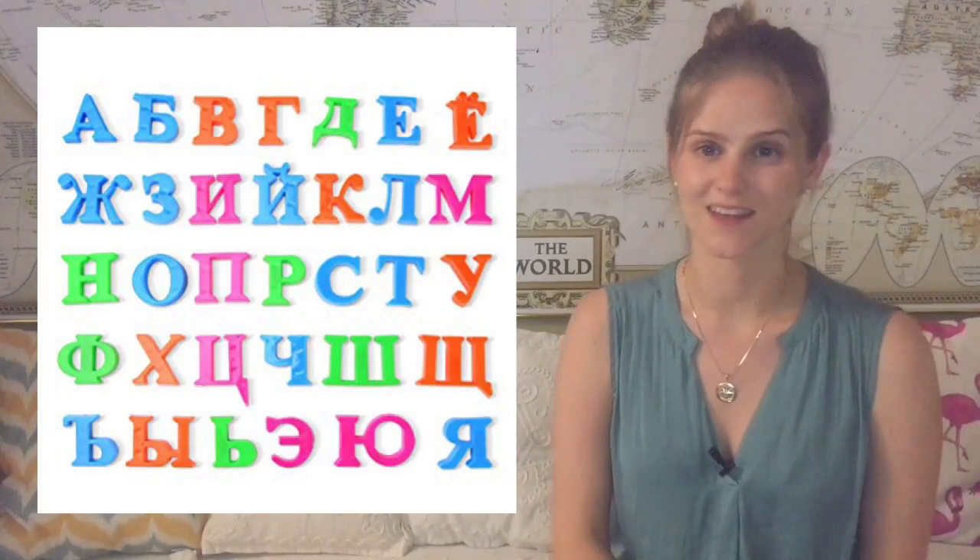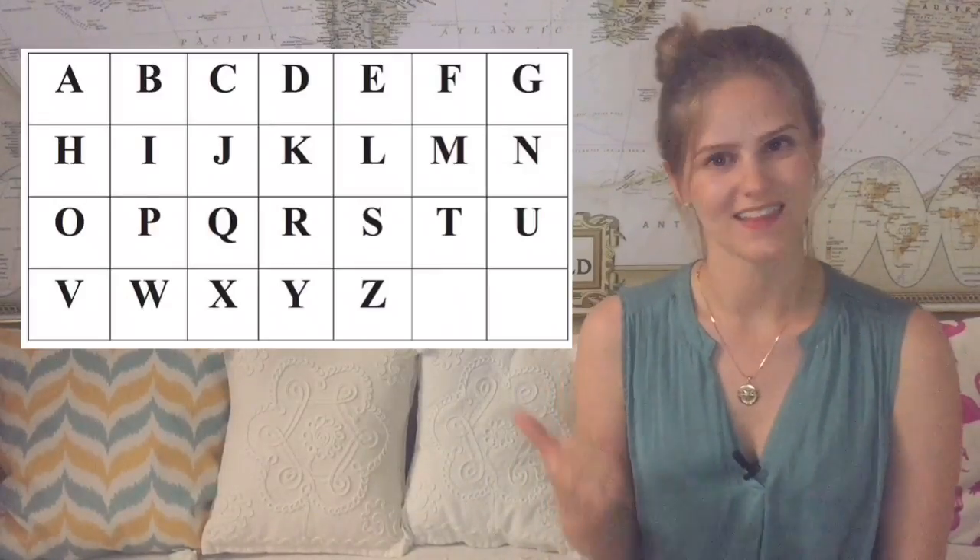But then the first difficulties came. First of all, the alphabet. You may know that in Russia we use the Cyrillic alphabet — not the Latin one. That means you need to learn new letters. Not all of them will be completely new, but some of them can be quite confusing. People often ask me if it's difficult to switch between Cyrillic and Latin alphabets, but you probably know the answer — you can learn to do that quite fast.